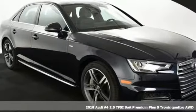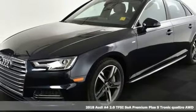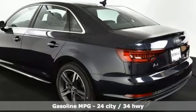It's a 2018 Audi A4. Exhilarating performance and passionate design connect for an unrivaled driving experience. It's equipped for all your driving needs and wants.